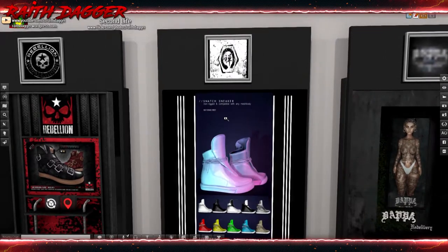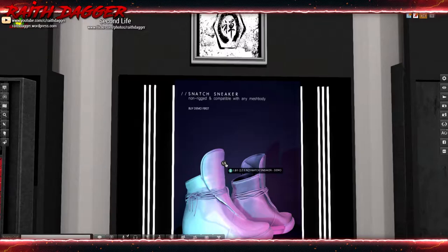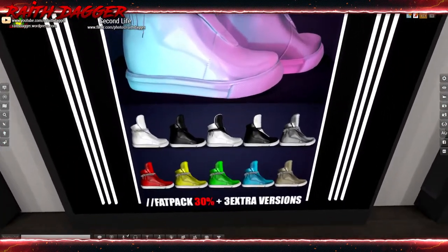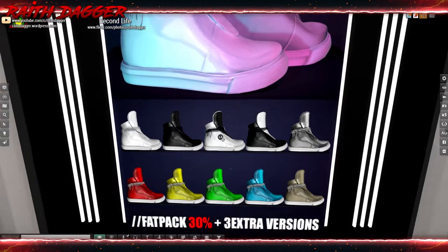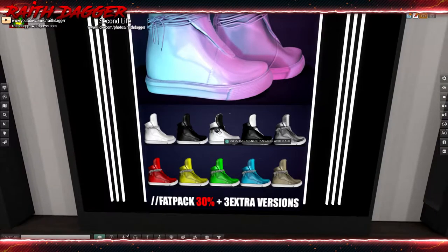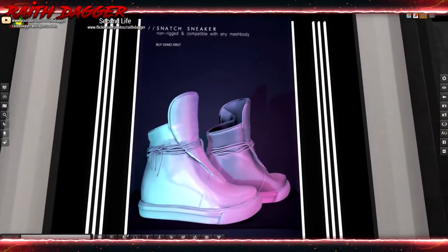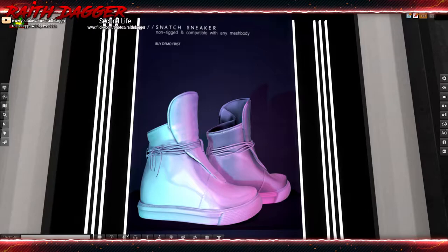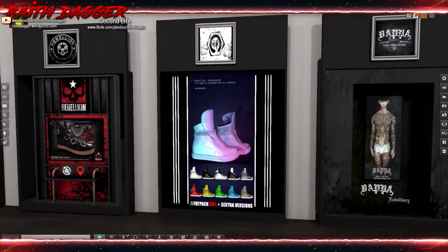And it looks like we got more sneakers from Zen - 195 Lindens. Fat pack saves you 30 and gets you three extra options. Compatible with any mesh body, so you just need to do a little resizing to get that to fit.